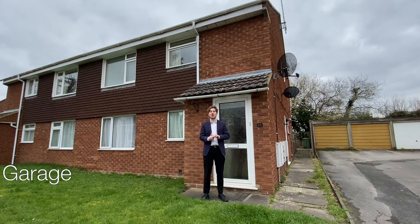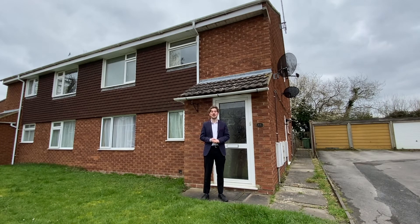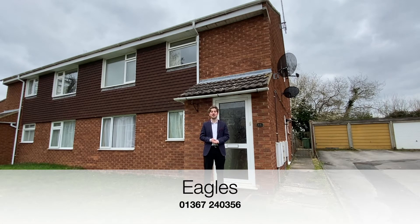A garage, a courtyard garden, and situated just a stone's throw away from Farringdon Town Centre — this apartment on the Eagles is perfect if you're looking for a comfortable home in a popular location. If you're interested and want to have a look at this property for yourself, why not contact the Perry Bishop Farringdon branch with the number shown on screen, or have a look at our website for more details.